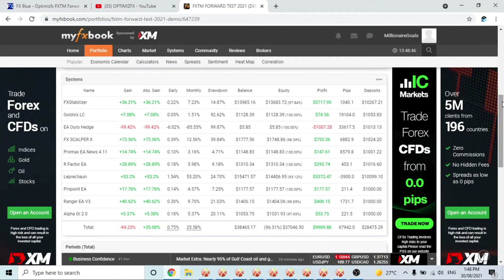Without further ado, let's go through the figures on my FX Book. For those asking me to make this public, I'd need to make every single one of these accounts public — just give me a minute and I can get it done. FX Stabilizer started on $10,267 with a fixed lot of 0.1, has had a max drawdown of 14.87%, and a gain of 36.21%. This challenge has been going for 140 days, so 36% over 140 days with 14.87% drawdown — I think that is really really good.